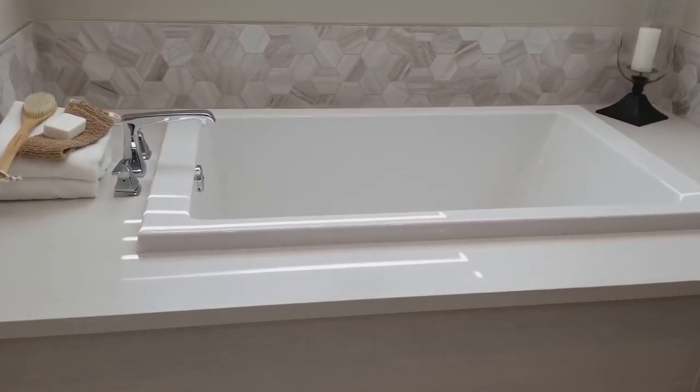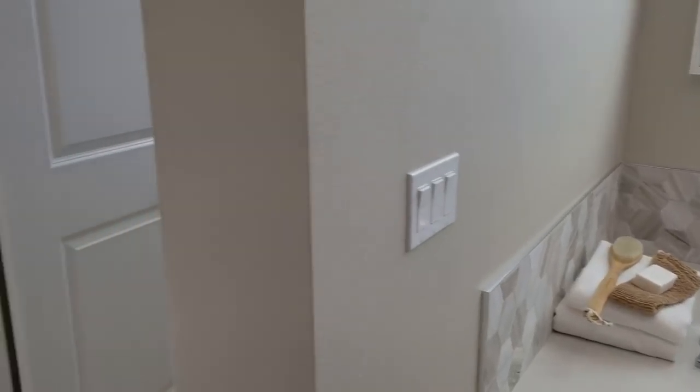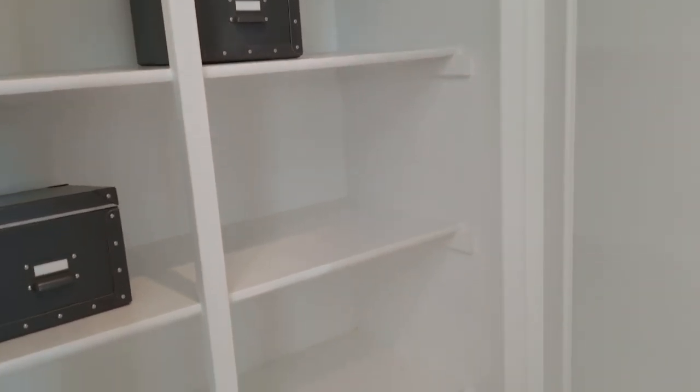Now, you could easily fit two people in there, y'all. Wink, wink. Let's see, what have we got? Oh, nice little linen closet.